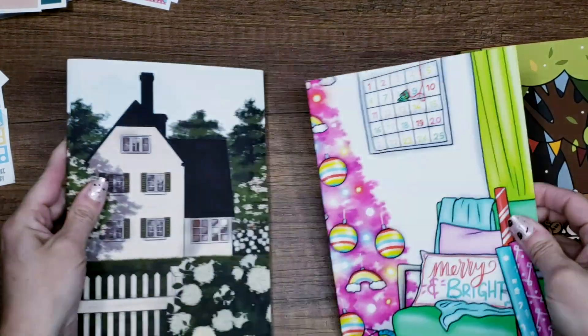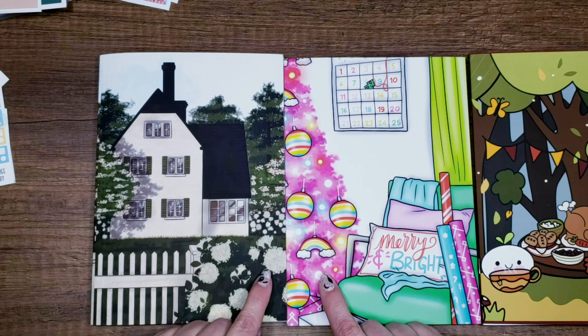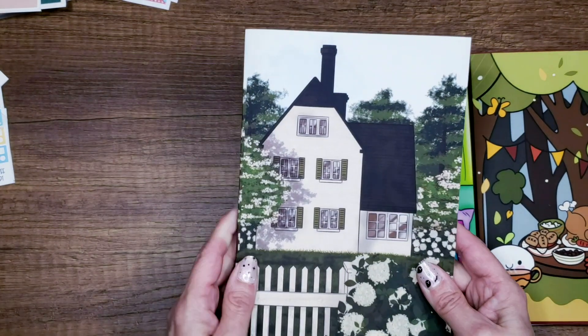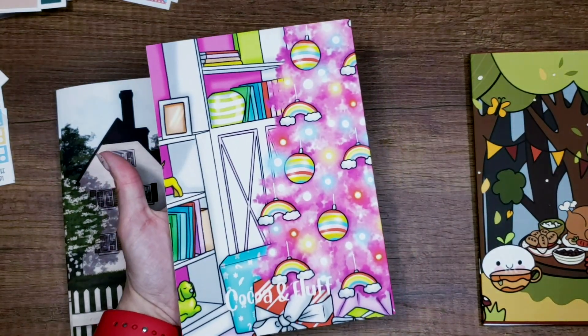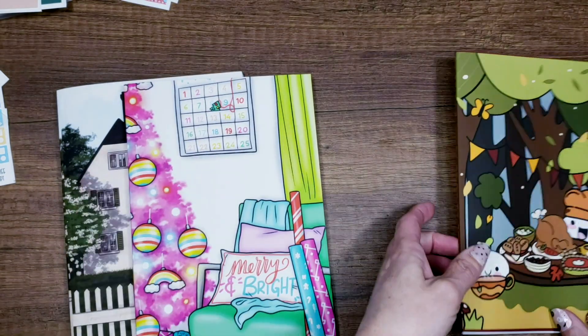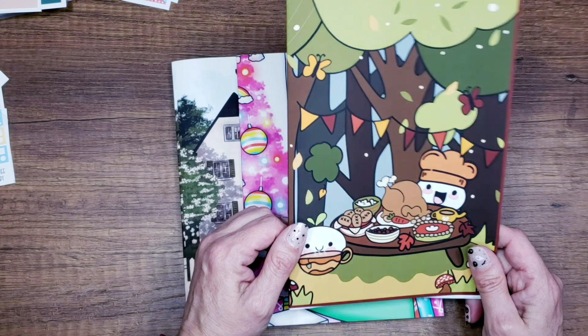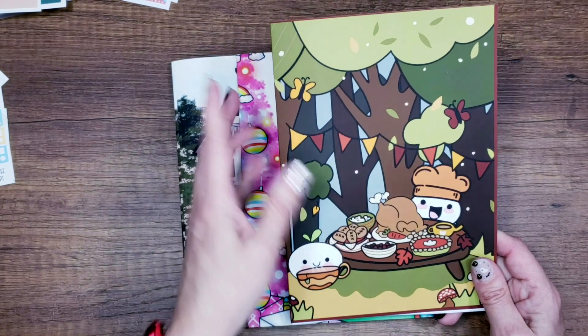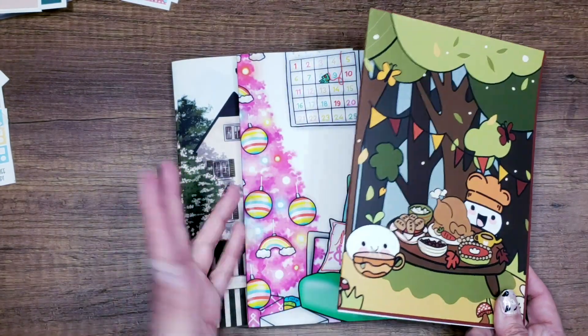I'll pull out a couple of extras to show you what's going up in the shop. These are journals with artwork that won't come out as a journaling bundle because I've replaced those months with hand-drawn art. This one's really pretty and very summery. There's a nice Christmas one with a beautiful tree. And then there are a few extras of the Happy Harvest — just a handful of about four.